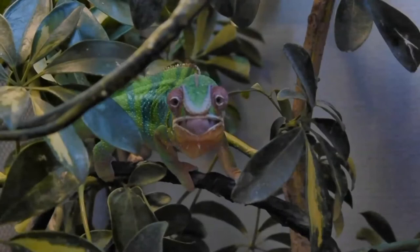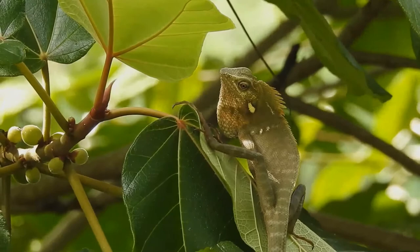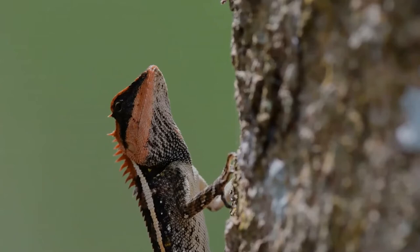Various species occur in Africa, Madagascar, southern Europe, and across southern Asia as far as Sri Lanka. They have also been introduced to Hawaii, California, and Florida, and are often kept as household pets. Some chameleon species are able to change their skin coloration.